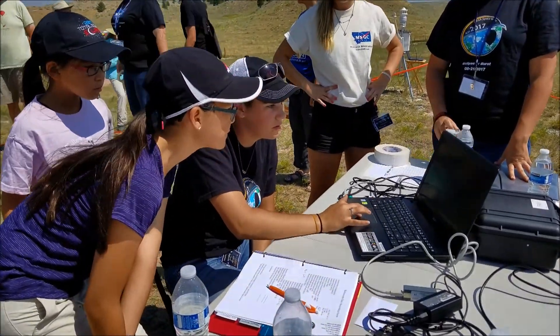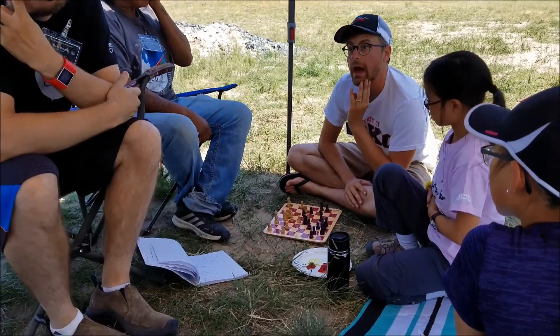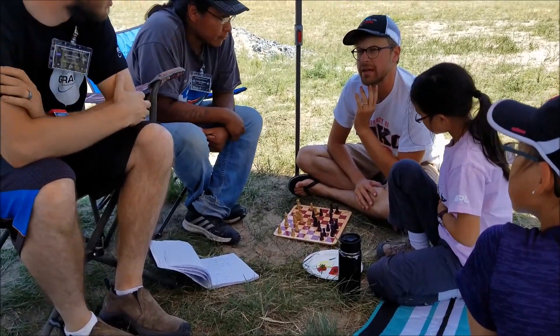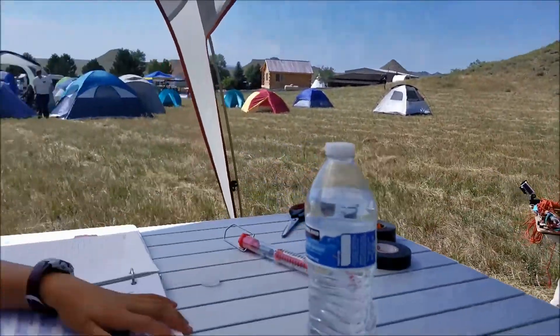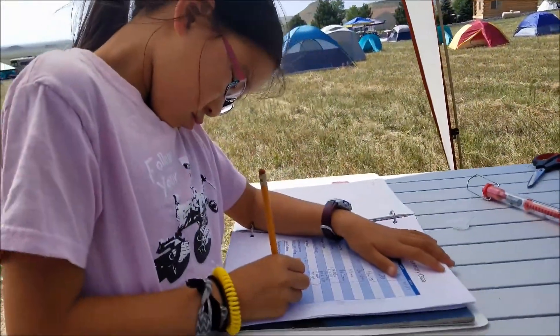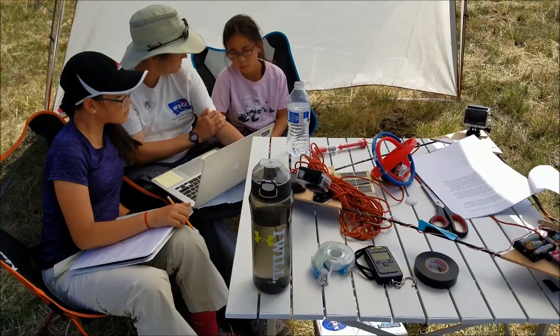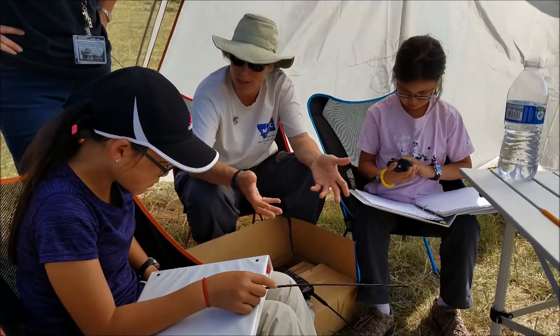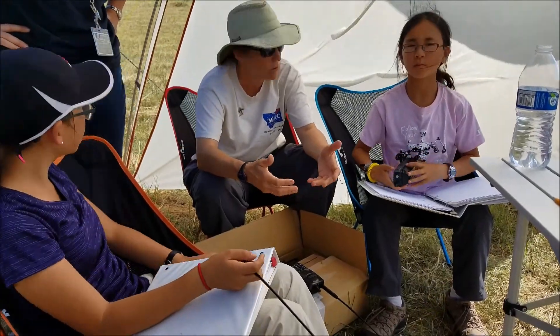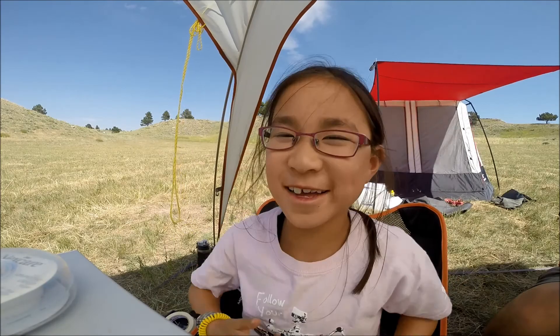This launch was special because this time we were launching into the shadow of the solar eclipse on August 21st, 2017. It was even more special because we were invited to join the Montana Space Grant Consortium, which is sponsored by NASA. This was part of the eclipse ballooning project. We were one of 55 teams that was going to launch balloons into the path of totality in 25 locations across the United States.